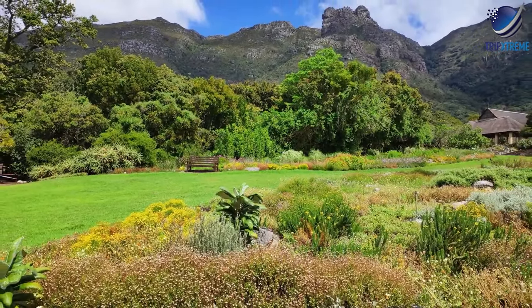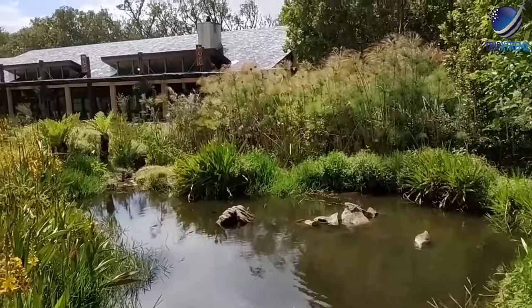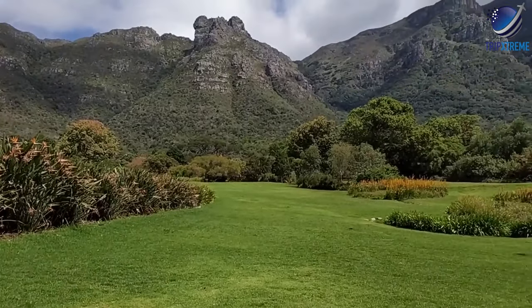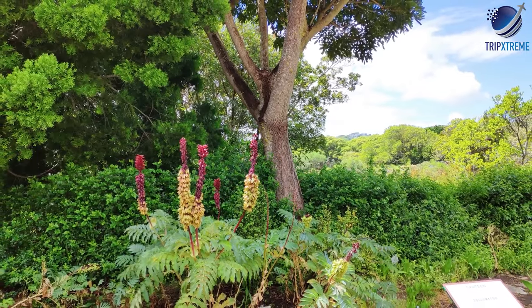Green thumbs and garden lovers should also visit Company's Garden — an oasis of exotic trees, flowers, aviaries and ponds in the heart of the city. While here, visitors can also explore the Iziko South African Museum and Planetarium and the Iziko National Gallery.